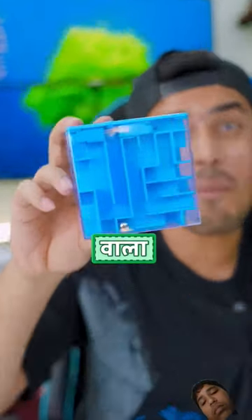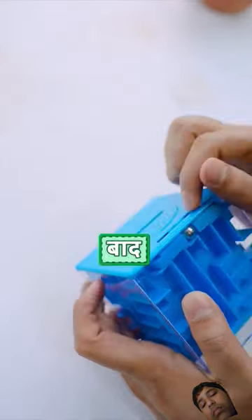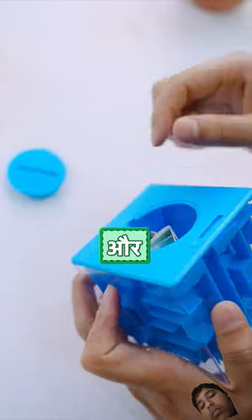And next, this is 500 rupees, which no one can open without solving a puzzle. And after putting the ball in the right place, it opens. And fifth,